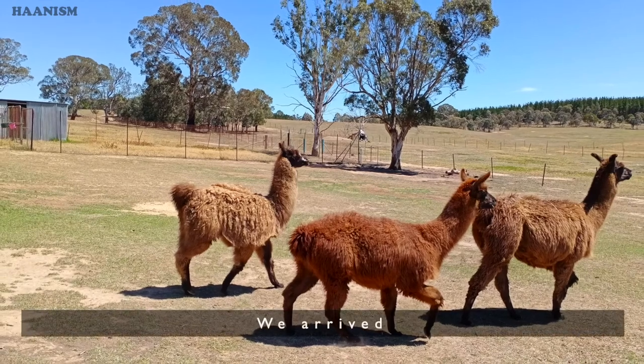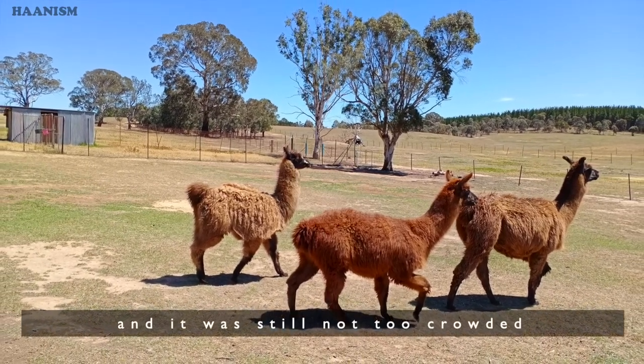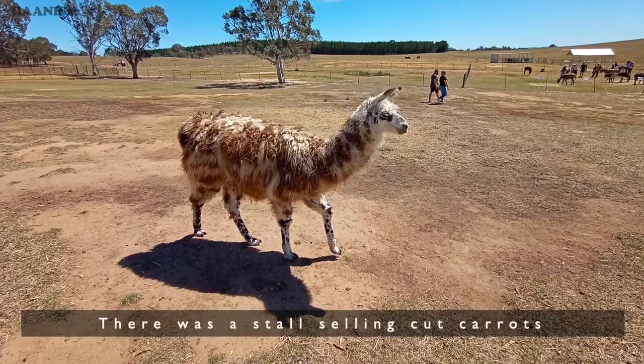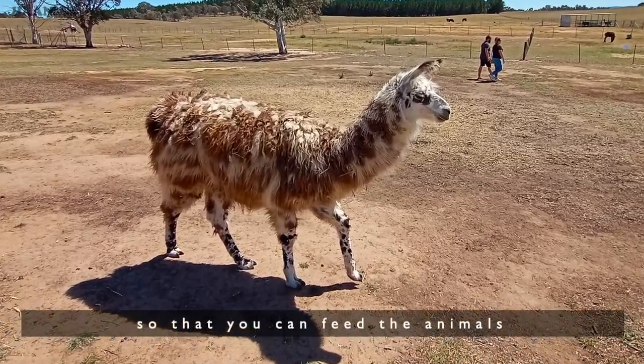We arrived slightly before the starting time and it was still not too crowded. There was a store selling cut carrots so that you can feed the animals.